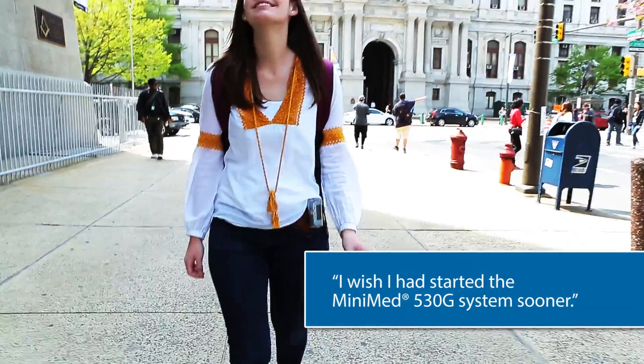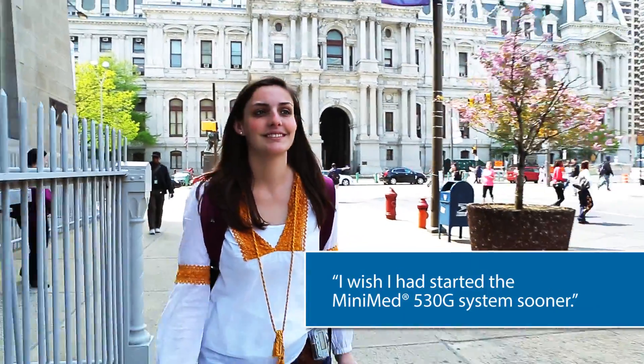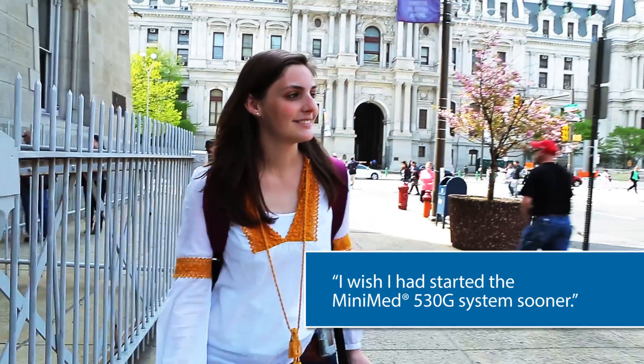I'm glad I switched from Animus to an integrated system that gives me better control. The MiniMed 530G is the only system that takes action when I need it to.